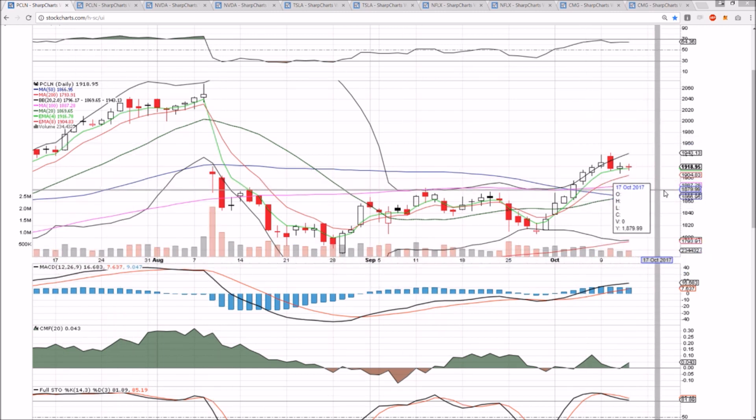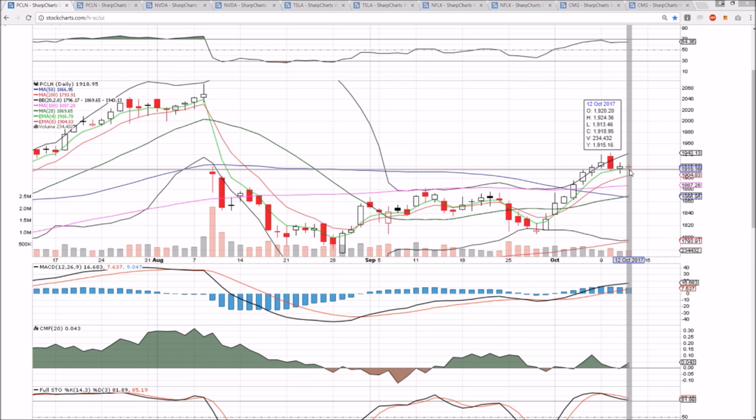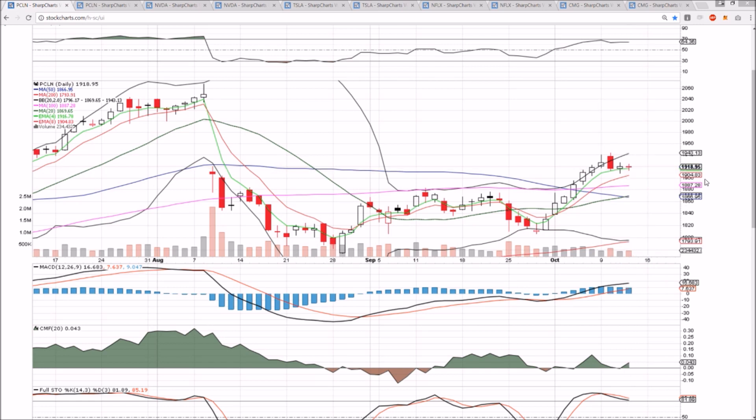So PCLN — inside bar on the daily time frame. A bear break will occur at 1913, and a bull break at 1924. So it shows the tightening range. It's still very healthy consolidation.